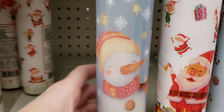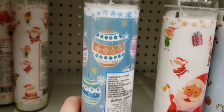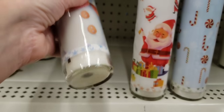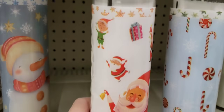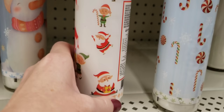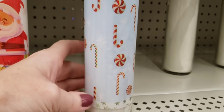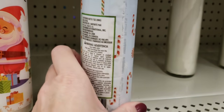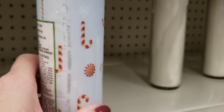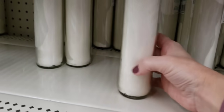Look at these Christmas candles — these are those really tall ones, I think they're seven ounces. Look how cute that is. And there's a Santa one with little elves and presents. And then here's the candy one, which I thought was cute. Seven ounces. They also have the plain white ones, which people have been using to make snowmen out of them.